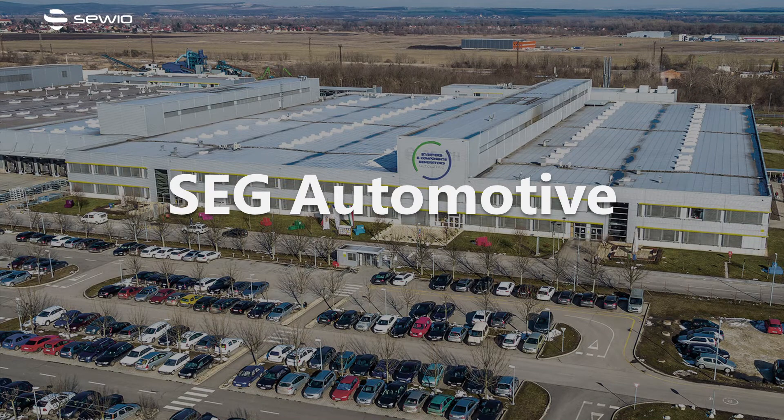Hello everyone! In this recording I'm going to summarize the key takeaway points of the SEC Automotive case study.